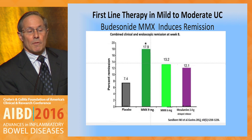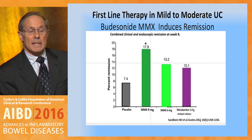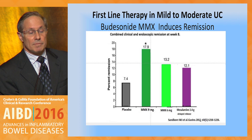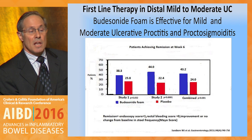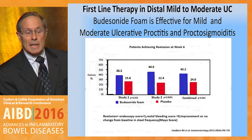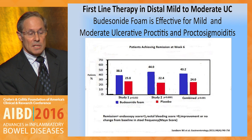Other options for first-line therapy in mild to moderate ulcerative colitis include budesonide MMX, which has been shown to achieve combined clinical and endoscopic remission at week 8. It's only one pill a day and is well covered, so should be considered as a treatment option. Other first-line therapy in distal mild to moderate ulcerative colitis should include budesonide foam, which is effective for mild to moderate ulcerative proctitis and proctosigmoiditis, as shown in these two studies.